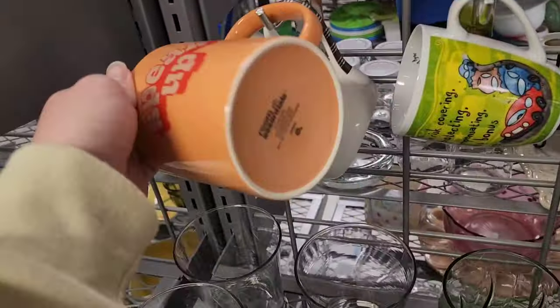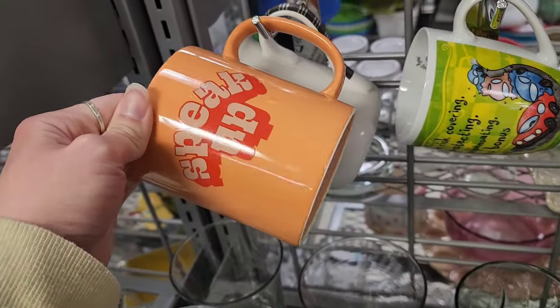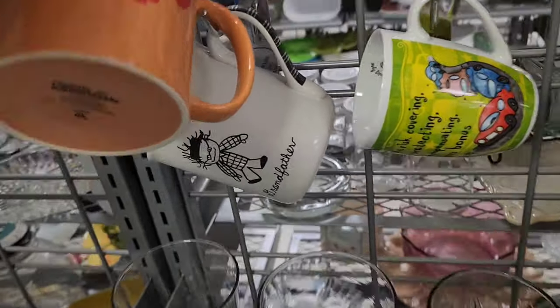Hi and welcome back to my channel, my name is Kristen, I'm an eBay reseller. If y'all are new here, we go into Goodwill to see what we can buy and sell online. Let's go! Happy Friday y'all, we're back to our normal thrifting videos.